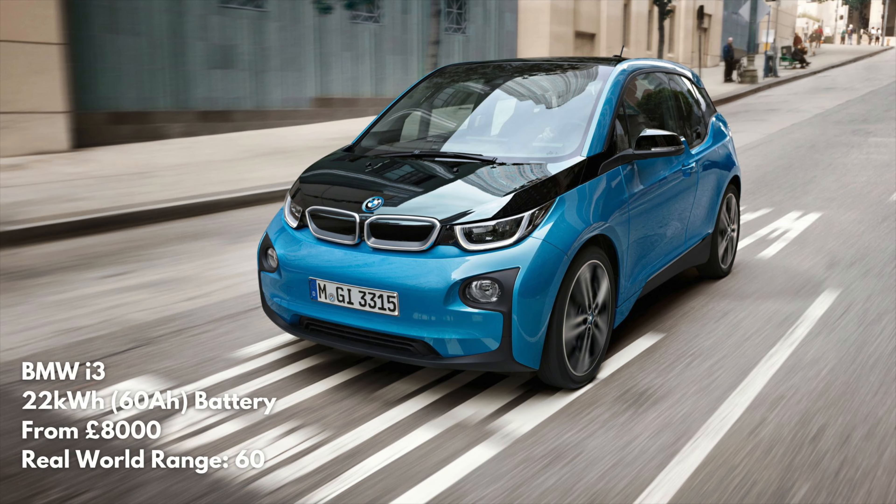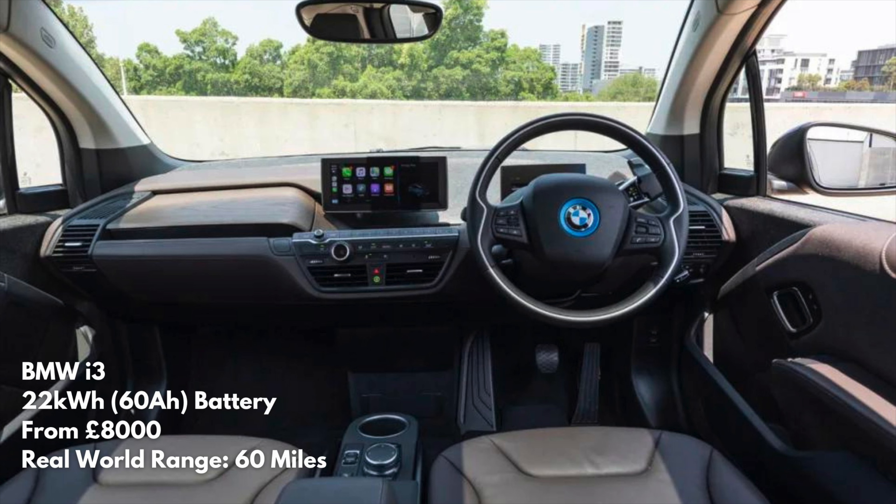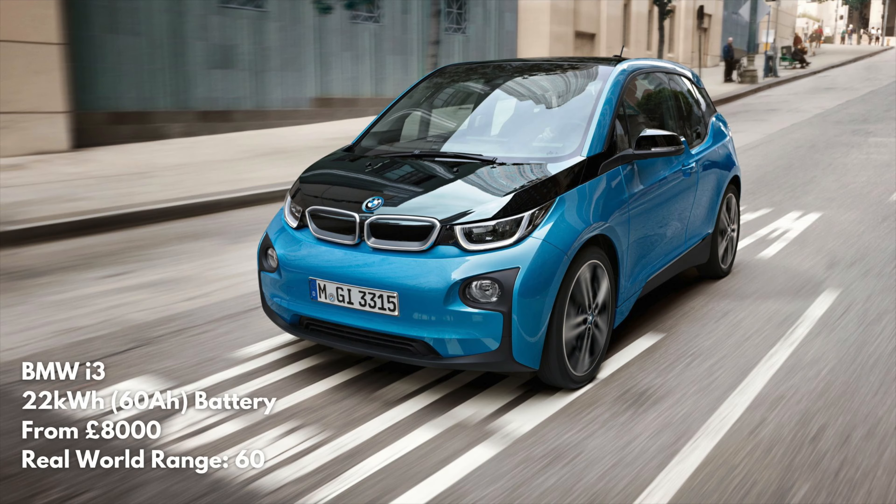Next we've got the BMW i3. This was absolutely revolutionary when it came out — a total ground-up build of an electric car with a carbon fibre shell, really spacious inside and a tall ride height. This was my first experience of driving an electric car and I still remember it very fondly. On the range side, you're going to get somewhere between 60 and 80 miles real-world. Some versions also came with a range extender — a little motor in the back that acts as a generator. You fill it with petrol and it generates electricity for the battery. My opinion is you don't really need that nowadays — you just need to plan your journeys a bit better.